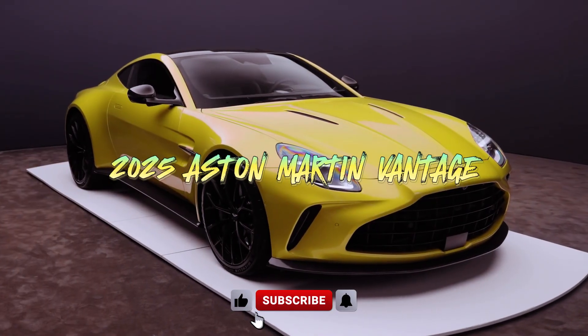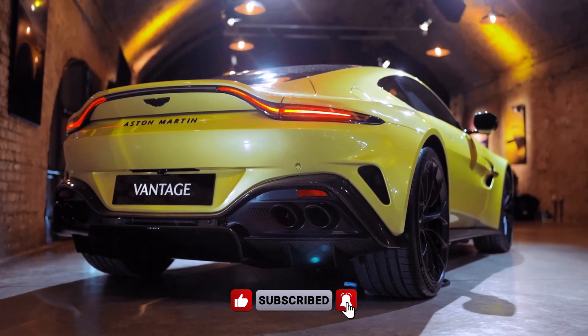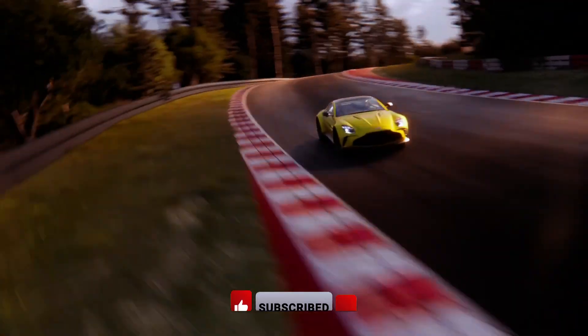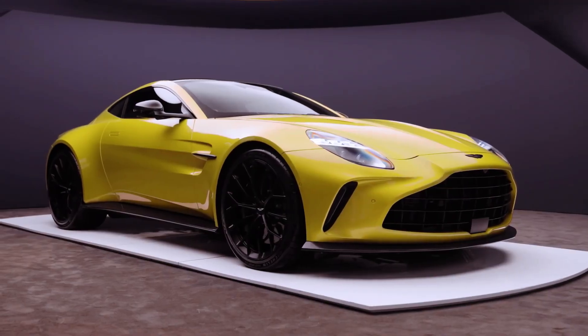The 2025 Aston Martin Vantage undergoes significant exterior and interior revisions. On the outside, notable changes include a larger grille and new LED headlamps on the front bumper, along with new 21-inch alloy wheels on the front fenders, and new side vents behind the wheel arches.